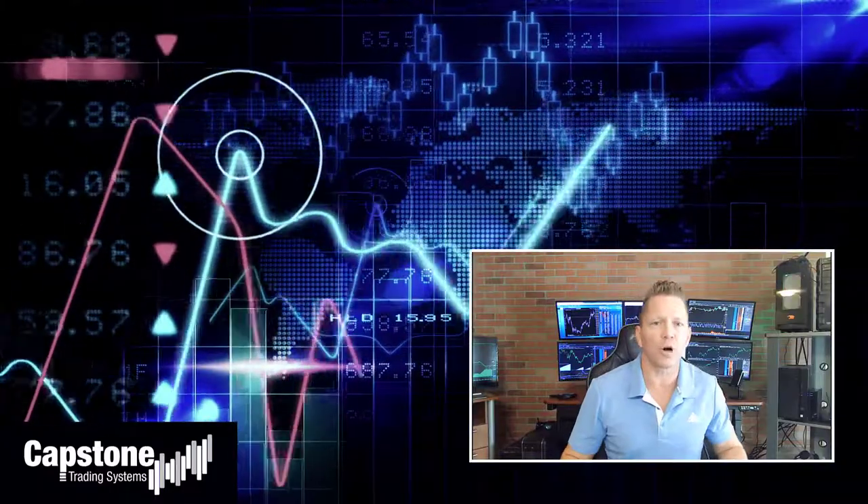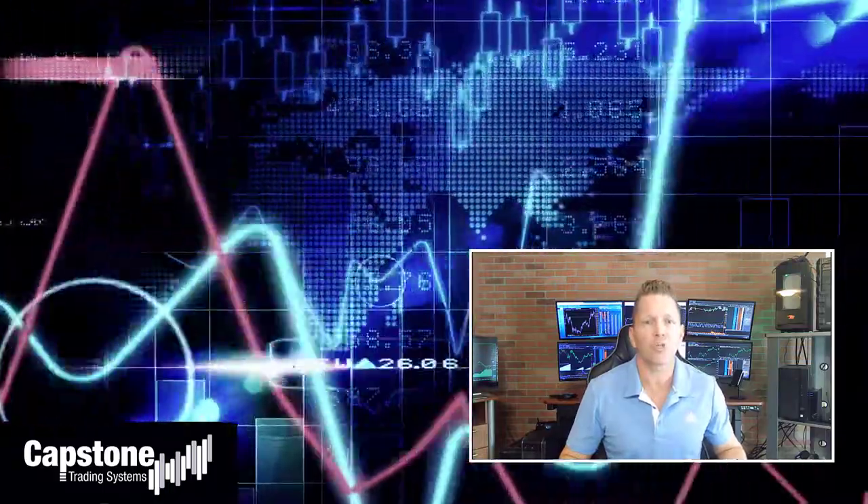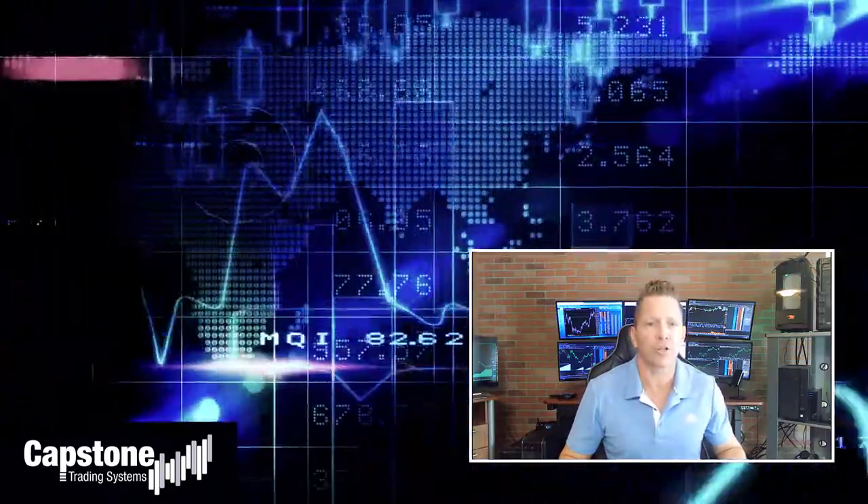Hey, David Bean here — welcome to Capstone Trading Systems' YouTube page. Be sure to subscribe to join our community of algorithmic traders. We are real money traders; we share our winning streaks and our losing streaks, as well as market updates, strategies, and coding tips.